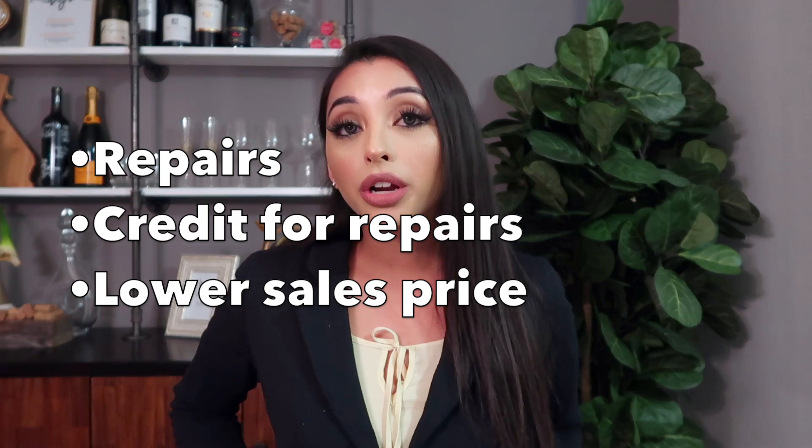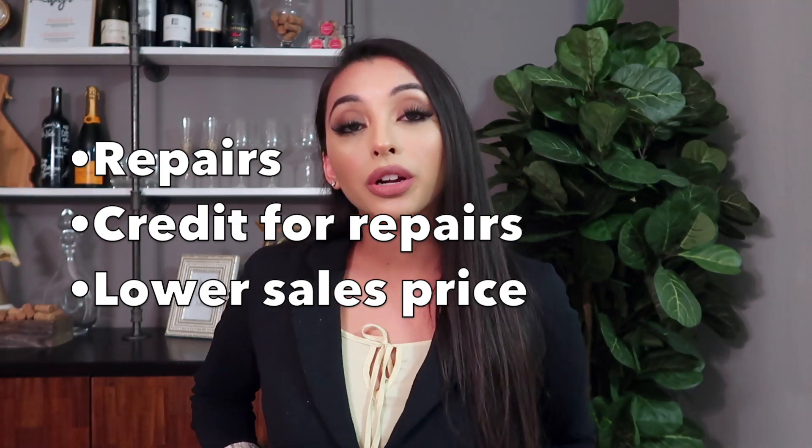You can negotiate repairs, or credit, or a lower sales price. A licensed realtor can give you their recommendation, but ultimately you as a buyer have full control over what you want to do. Now the appraisal is also about $500.